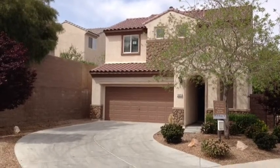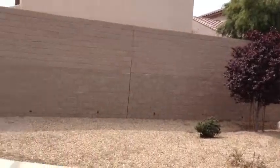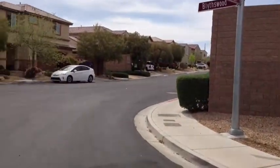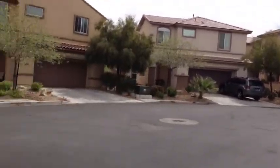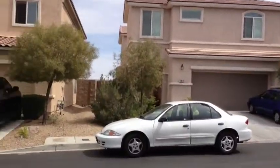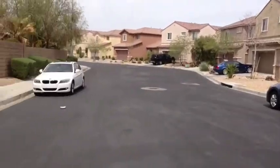This is 2825 Blitzfield. It's actually right on the corner of a street, like a turnaround there. Just give it a quick 360. Right over there is a park — a really nice park.